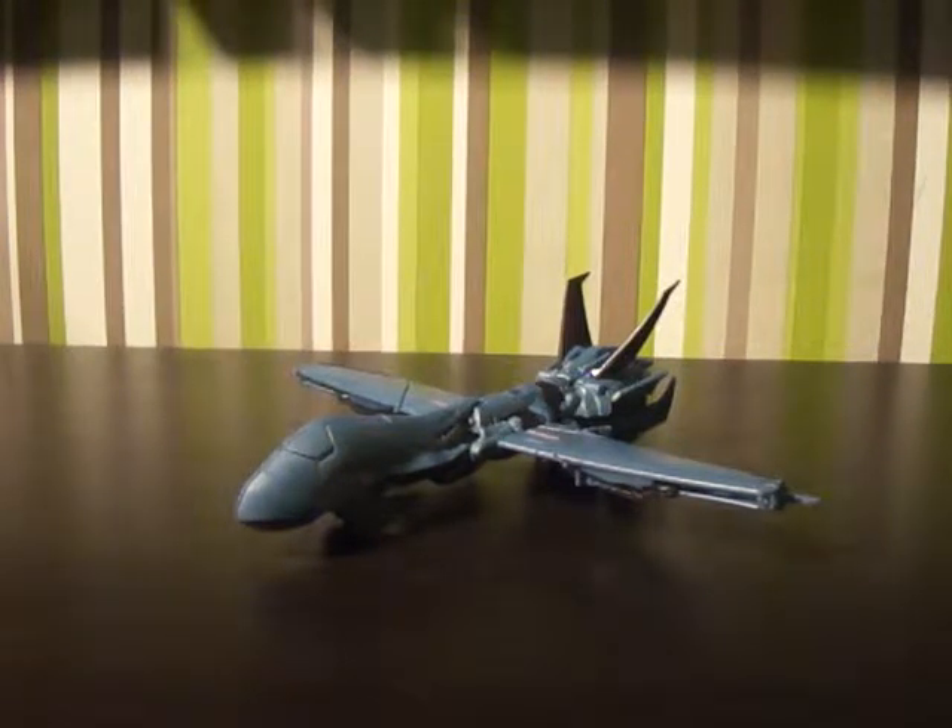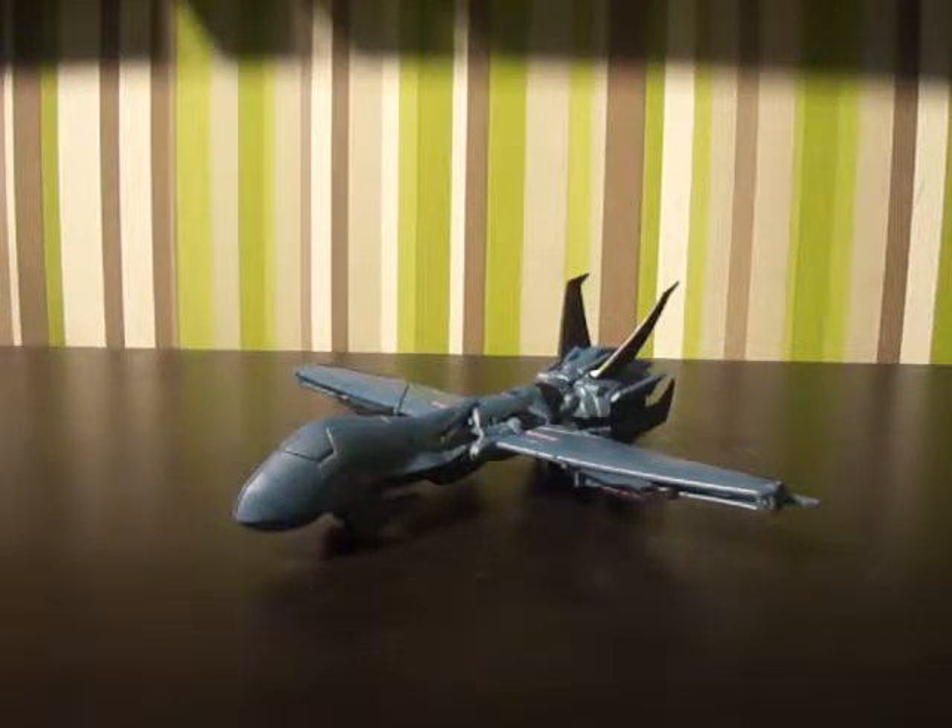Hi there, Transformers fans. This is Skids from AFLAP1313, bringing you another video review. This time I've got for you the Transformers Prime Robot in Disguise Deluxe Soundwave.